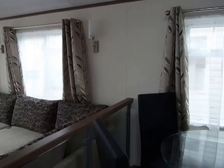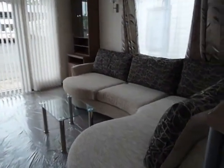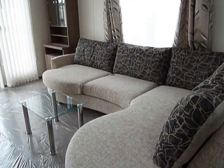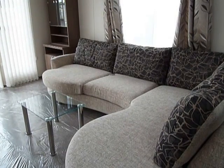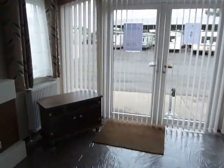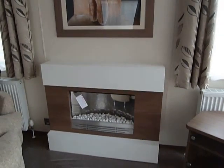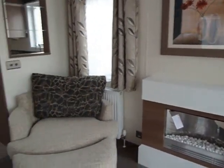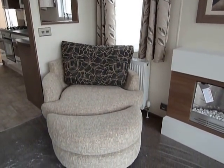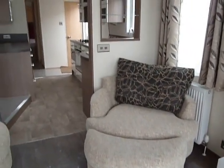Another window here and then into our luxurious lounge area with this absolutely gorgeous curved modern sofa which does incorporate a pull-out double bed, storage unit to the corner, a television unit, lovely contemporary electric fireplace and another freestanding chair to complement the sofa with this footstool which comes away and you can move it to any other part of the sofa that you so wish.